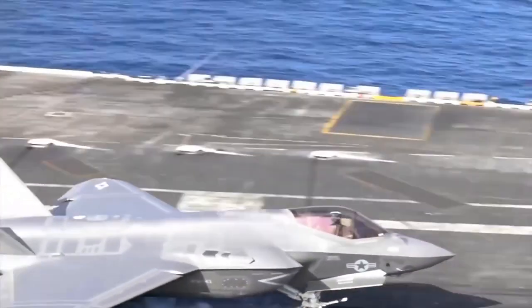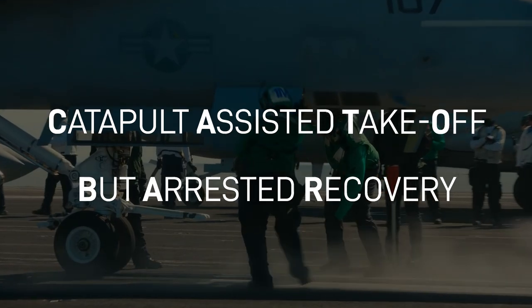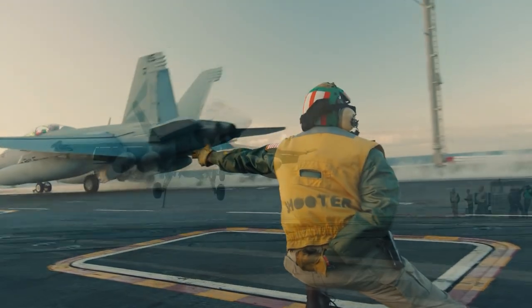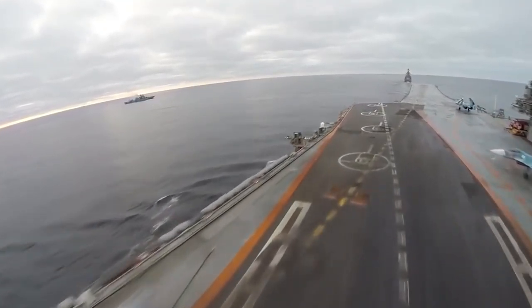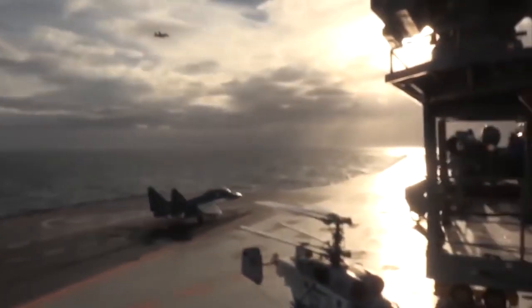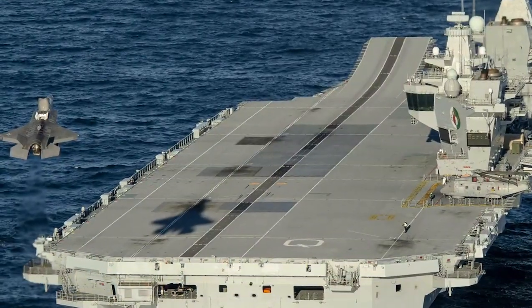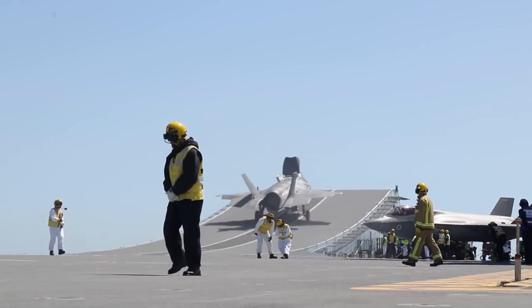Before we get into the future of the Carrier Air Wing, let's look at the present. US Navy aircraft carriers are nuclear-powered CATOBAR carriers, meaning Catapult Assisted Takeoff But Arrested Recovery. Steam or electromagnetically driven catapults aid in getting aircraft up to speed for takeoff, while arrestor wires recover aircraft on landing. This differs from STOBAR carriers like the Russian Kuznetsov class, which use a ski jump rather than a catapult, and from STOVL carriers like the British Queen Elizabeth class, which lack both catapults and arrestor wires, requiring aircraft capable of vertical landing and short or vertical takeoffs.